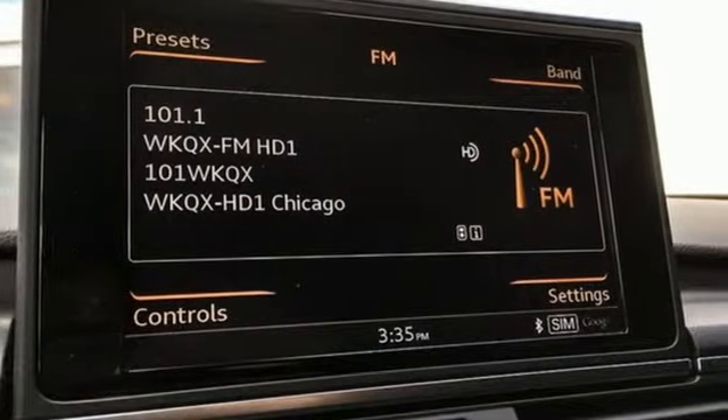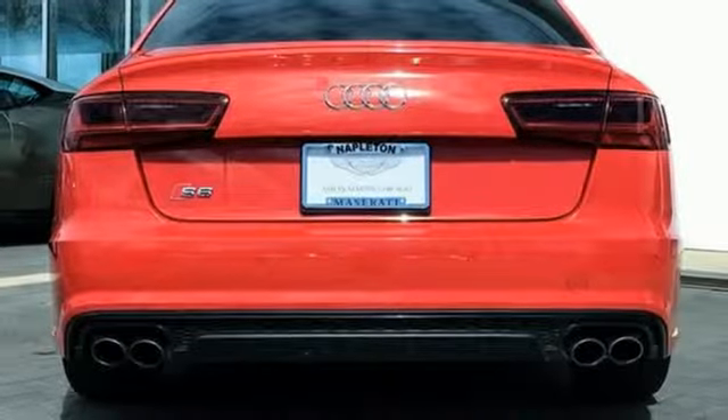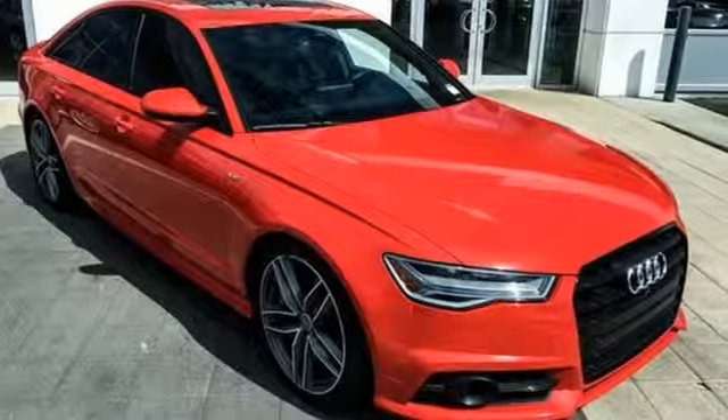Audi forges sophistication and performance into each iconic vehicle. They say a journey begins with one step — in this case, it begins with a test drive. Start your next adventure today.